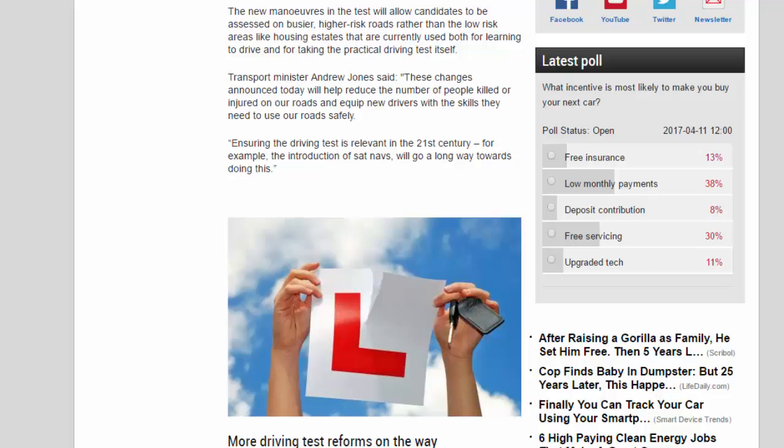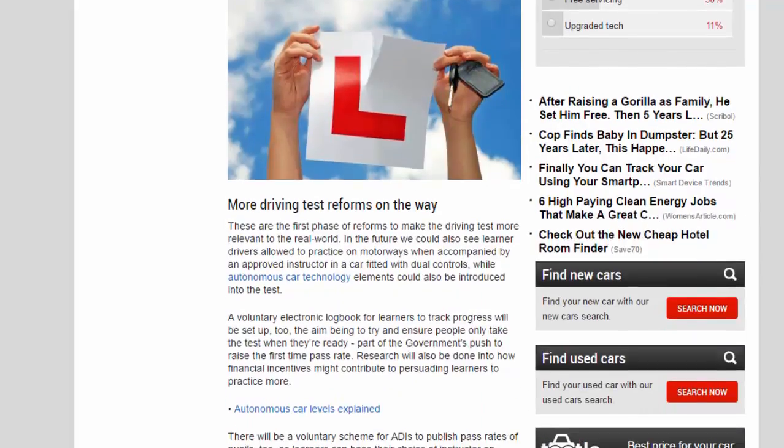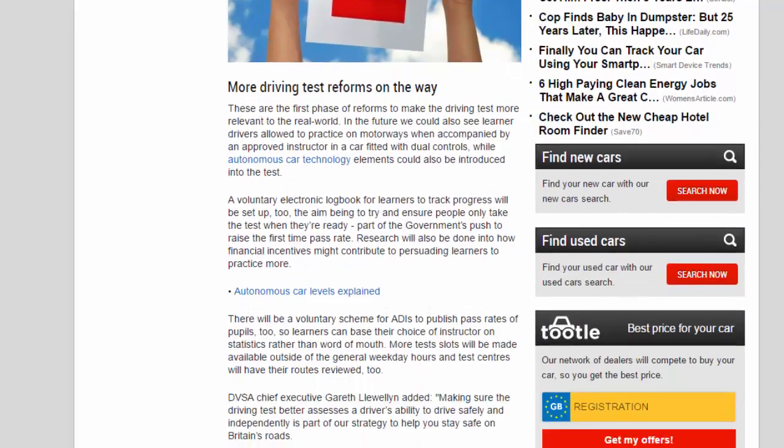Autonomous car technology elements could also be introduced into the test. A voluntary electronic log book for learners to track their progress will be set up, with the aim of ensuring people only take the test when they're ready.